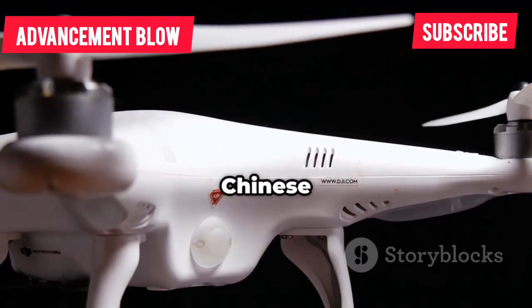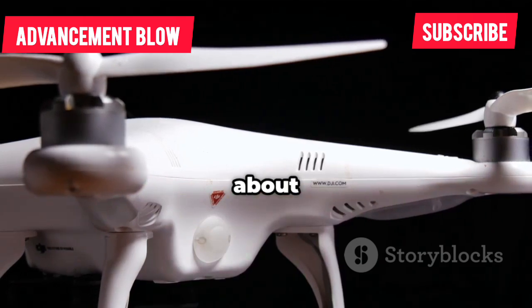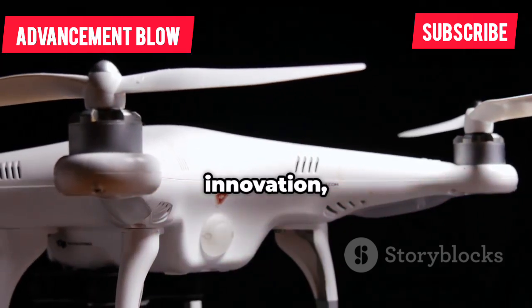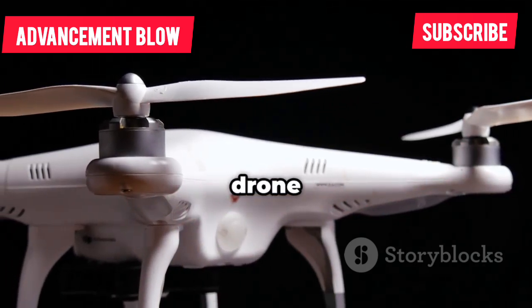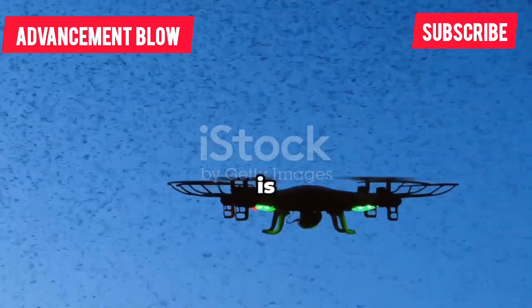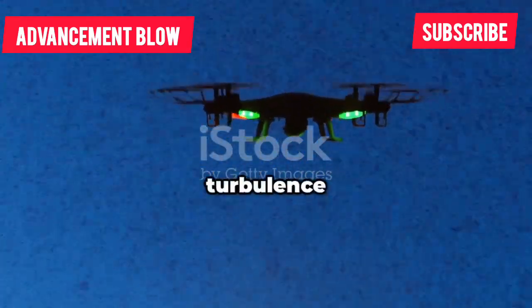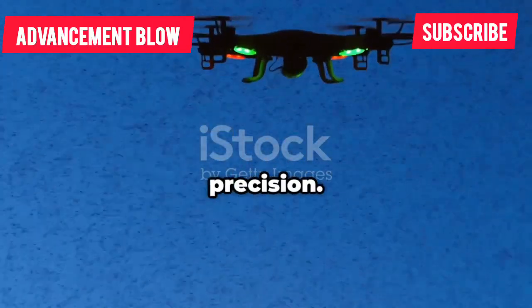What sets the latest Chinese quadcopters apart from the rest of the world's drones? It's not just about sleek designs or impressive specs on paper. There's a unique blend of innovation, engineering, and adaptability that's hard to match. Chinese drone manufacturers have rapidly evolved, pushing boundaries and setting new standards. First, their stability is unmatched, even in tough conditions — whether it's gusty winds on a mountain ridge or sudden turbulence in an urban canyon, these drones hold their position with remarkable precision.